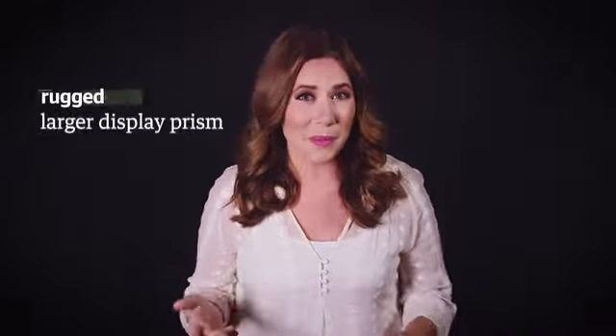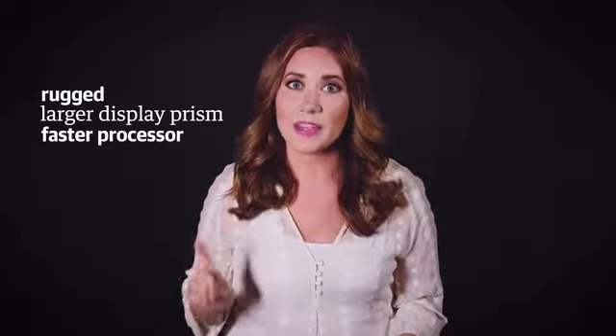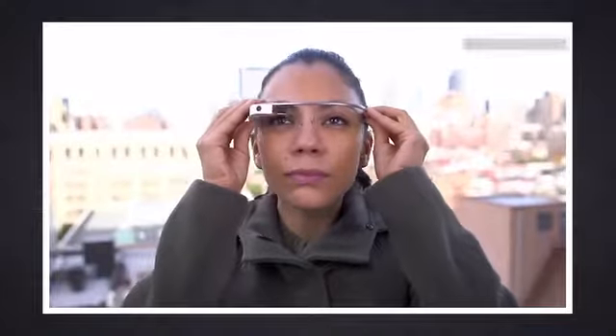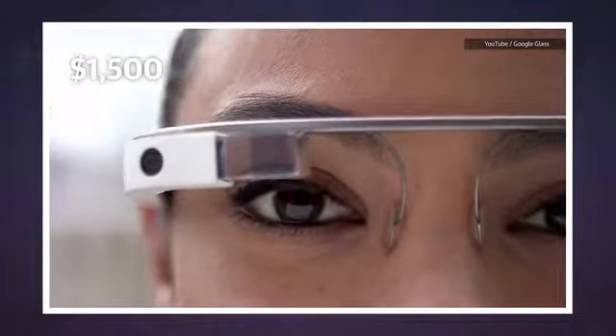The Enterprise Edition glasses have also been tweaked for a more comfortable design that sounds a bit more rugged, with a larger display prism and a speedier Atom processor, making cyborgs out of every employee. Although we still don't know how much the reboot glasses cost, the originals were $1,500.